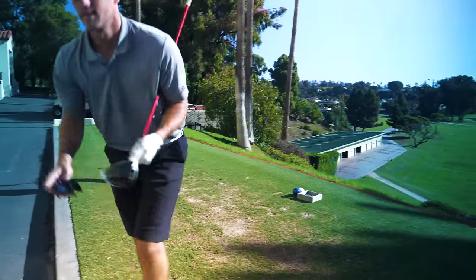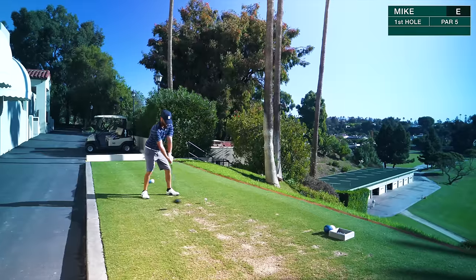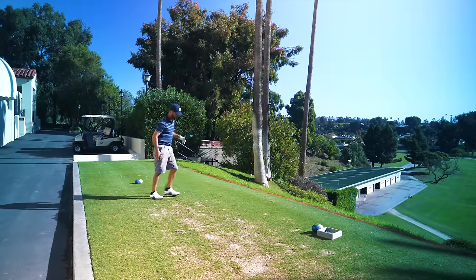Next up on the tee from San Diego, Mr. Mike Riffus. Good ball. Nice shot, dude. Right down the middle. Nice.